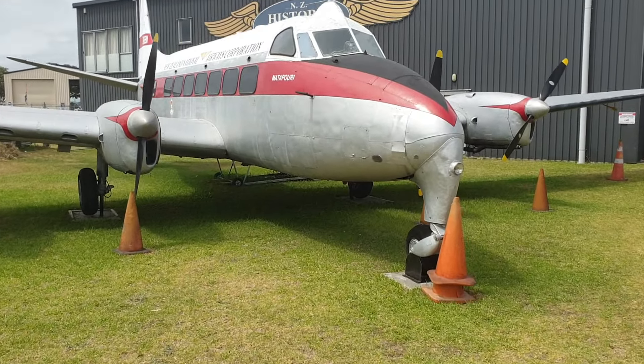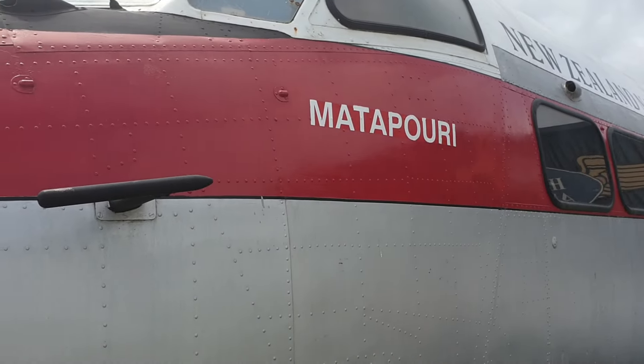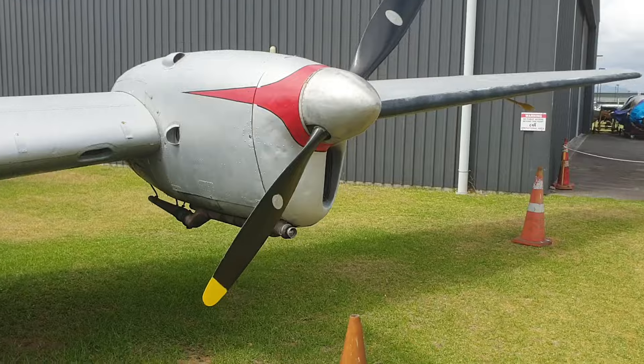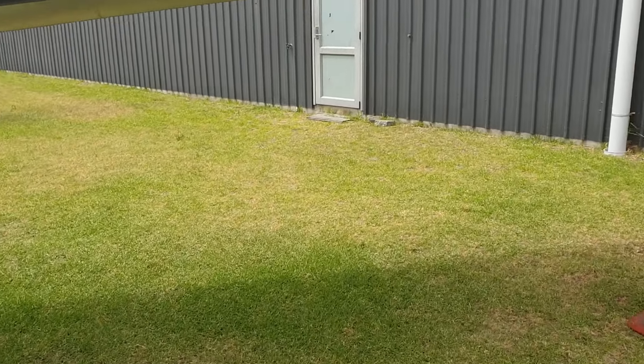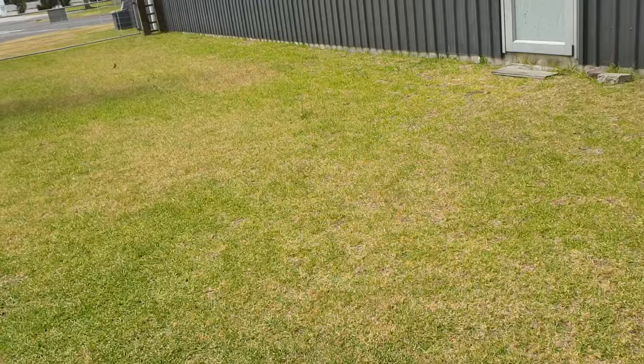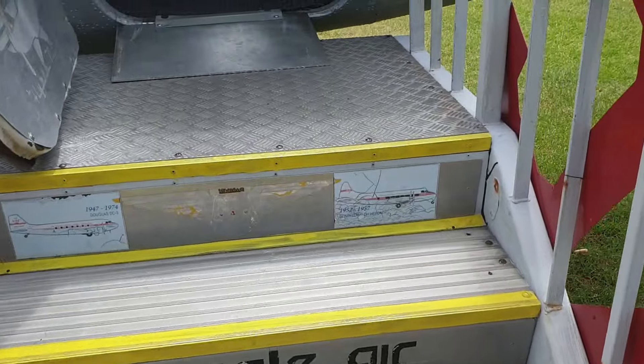This aircraft is known as Matapore, which is Te Anau in Māori. This faithful airplane served in the NAC fleet from 1952 to 1957.